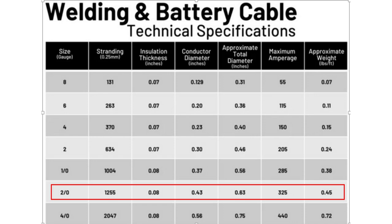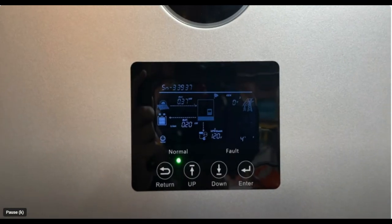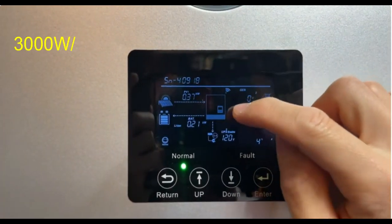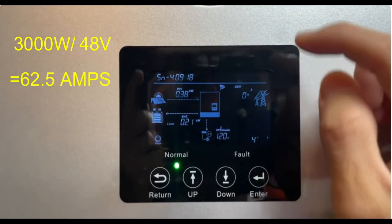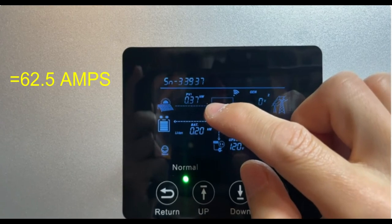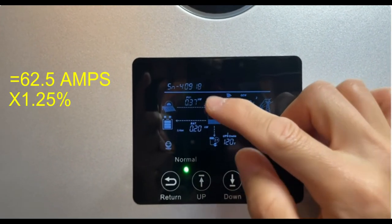Now let's look at the wire size needed. According to the chart, you will need a 2-aught cable to accommodate 312 amps. The cost for the 2-aught red and black cable is about $100. Now let's say you go with a higher voltage, like 48 volt. You take that same 3000 watts divided by 48 volts, which equals 62.5 amps. Adding the 1.25 safety factor gives you 78 amps.